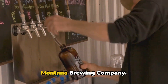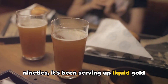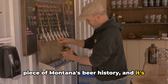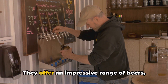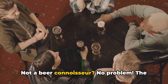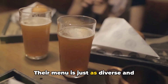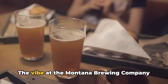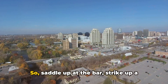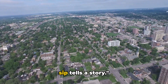Coming in at number 4 we've got the Montana Brewing Company. Established in the late 1990s, it's been serving up liquid gold in the heart of Billings for over two decades. They offer an impressive range of beers, from their signature Whitetail Wheat to the full-bodied Custer's Last Stout. Not a beer connoisseur? No problem — the friendly staff is happy to guide you through their extensive beer list. And let's not forget the food; their menu is just as diverse and delicious as their beer selection. The vibe is laid back and welcoming — the perfect place to unwind after a day of exploring big sky country.